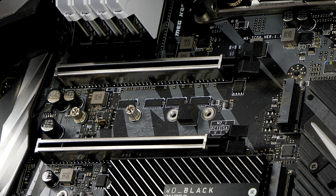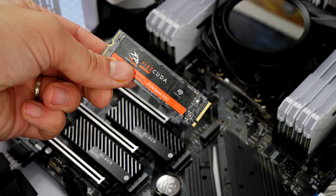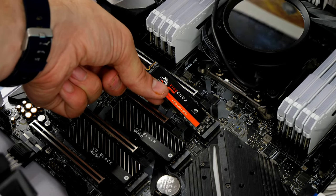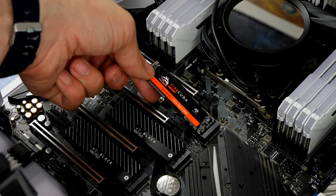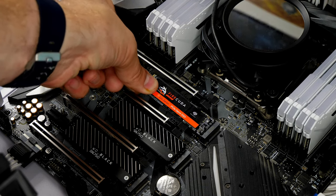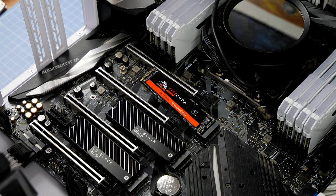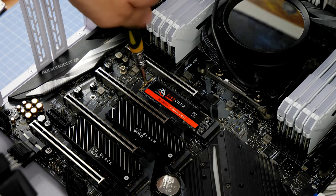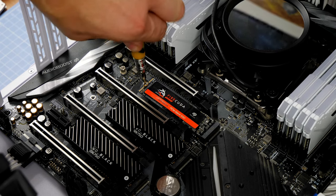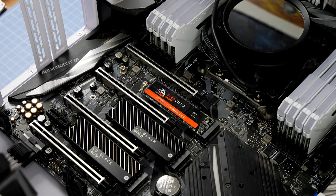What sets the FireCuda apart goes beyond speed and capacity. Armed with advanced controller technology, this SSD optimizes data flow, ensuring consistent, reliable performance. It's not just a storage device — it's a seamless experience, especially for gamers and content creators who demand lightning-fast access and multitasking capabilities. Backed by a comprehensive warranty, the FireCuda is a reliable companion on your tech journey.